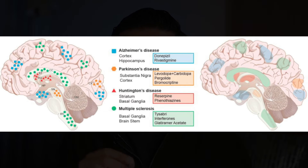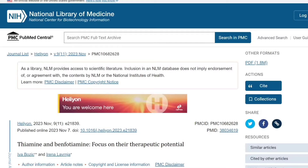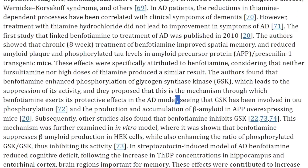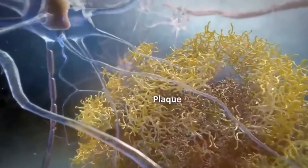The second condition in which benfotiamin is used is improving cognition in Alzheimer's disease. Several neurodegenerative issues have been associated with diminished activity of thiamin-dependent enzymes, including Parkinson's, Huntington's, and Wernicke-Korsakoff syndrome. We have literature from November 2023 on the therapeutic potential of thiamin and benfotiamin showing that GSK — glycogen synthase kinase — has been involved in tau phosphorylation and in the production and accumulation of beta-amyloid in mice, which are the two major causes of Alzheimer's.